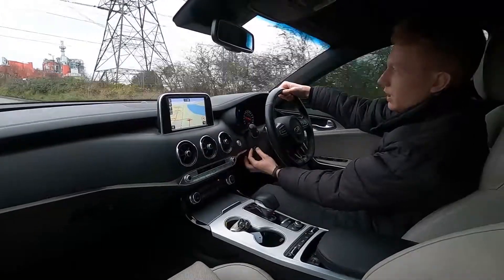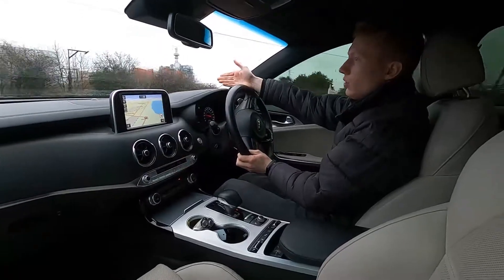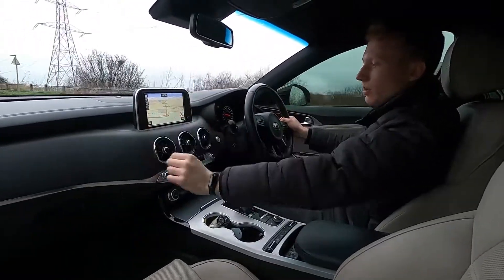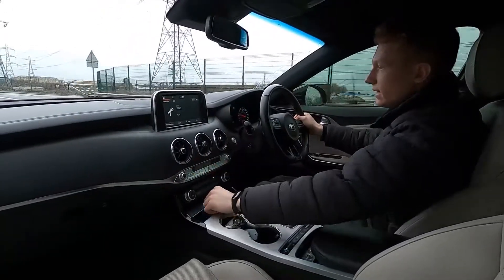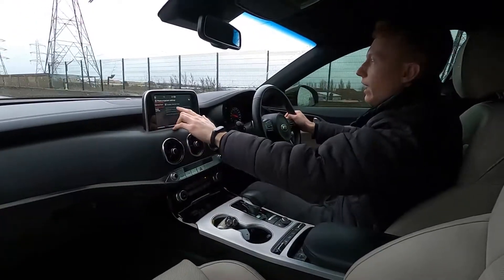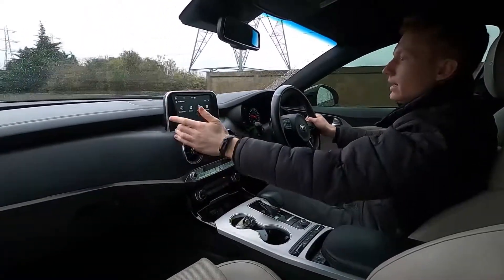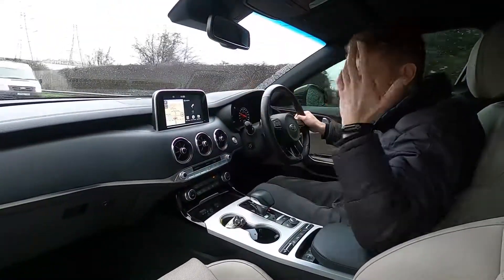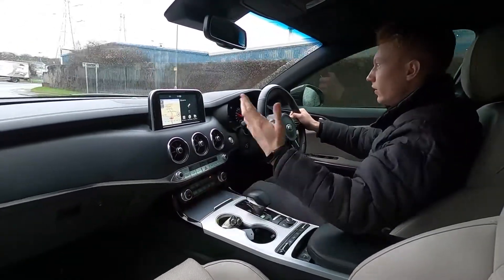This car has also got a head-up display so you can see the speed you're doing — there really is a load of tech inside. On the infotainment system you've got built-in sat nav, DAB radio, Bluetooth audio and phone connectivity, USB and aux, and the screen is also compatible with Android Auto and Apple CarPlay. As you can see it's crystal clear with no lagginess at all. Kia are well known for being a super reliable car manufacturer with a very presentable and fantastic interior, and very smart on the outside too.